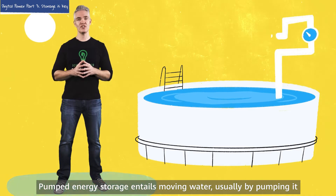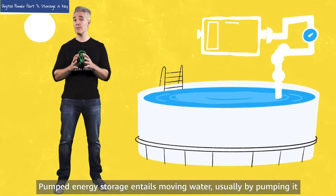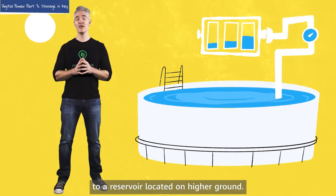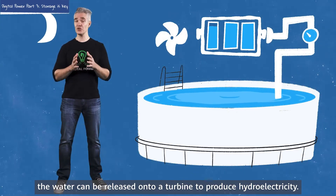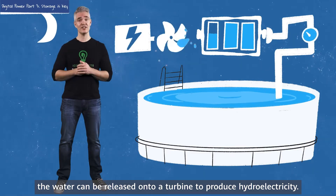Pumped energy storage entails moving water, usually by pumping it, to a reservoir located on higher ground. At night, or when it's not windy, the water can be released onto a turbine to produce hydroelectricity.